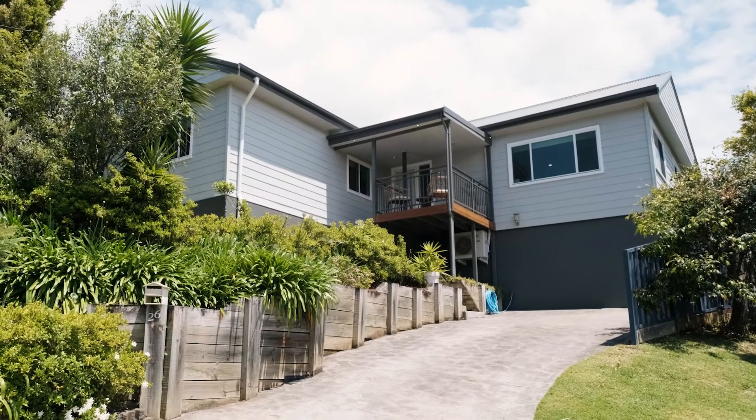The owners have created a beautiful space and what I love most about it is the seamless connection from the indoors to the outdoors.